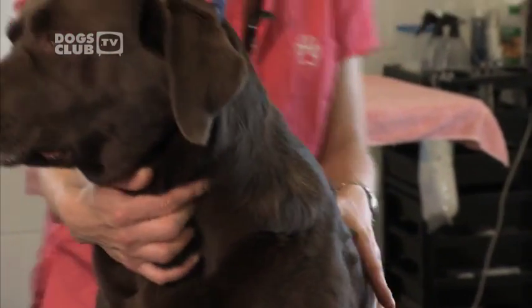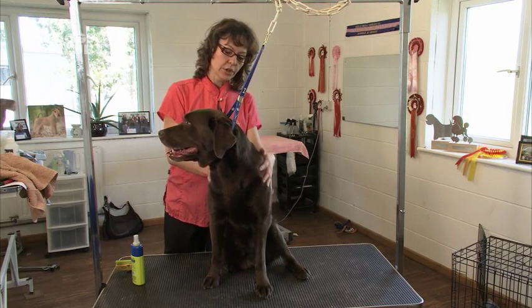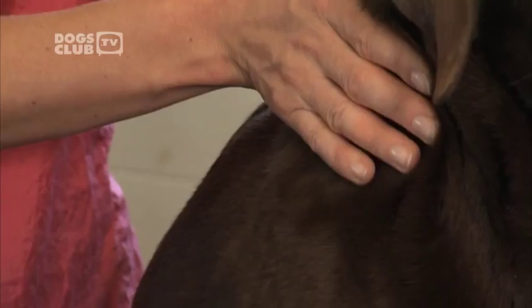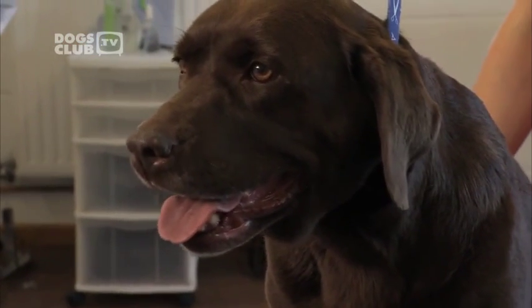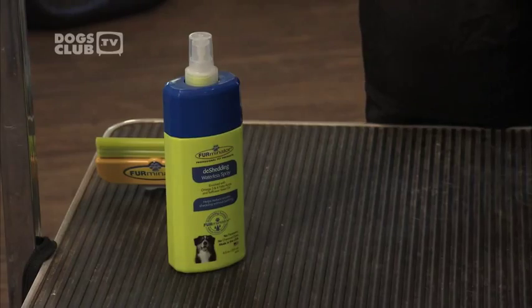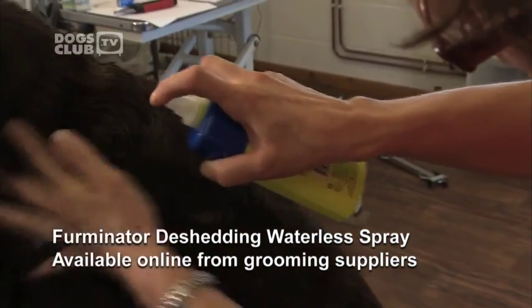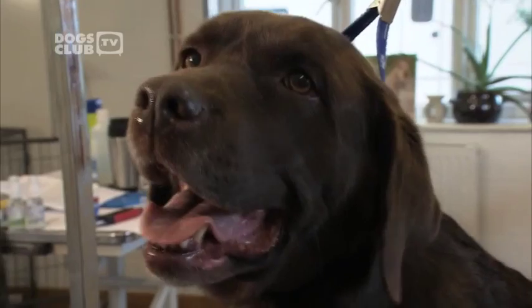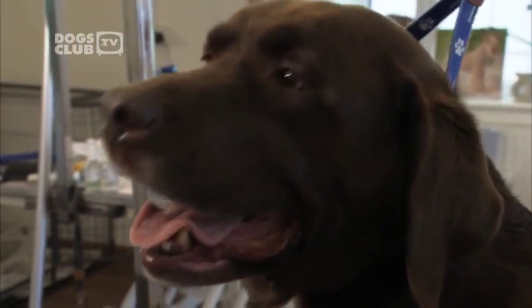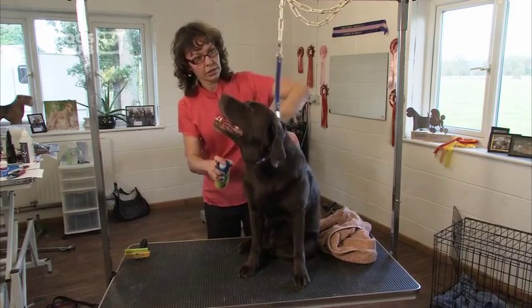Short-coated breeds have a very dense, short, harsh coat close to the body. When these dogs are dirty, you can feel a film on their coat. Washing a big dog isn't easy, so if you can't cope, take your dog to a professional groomer or use a waterless spray like this one. This is a shampoo that sprays directly onto the coat and works by removing any excess dirt or dead fur. The best thing is you don't need to wash it off — it's waterless and leaves your dog's coat smelling nice and fresh. Rub it into her coat.